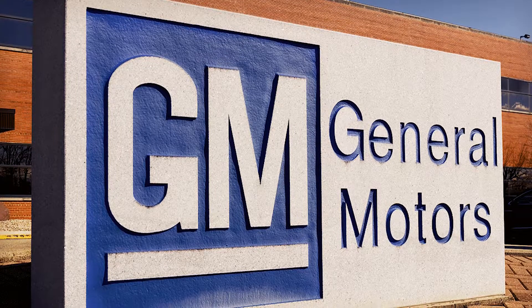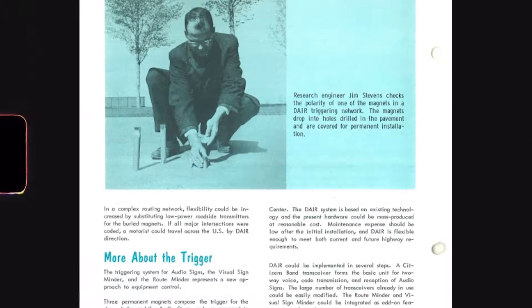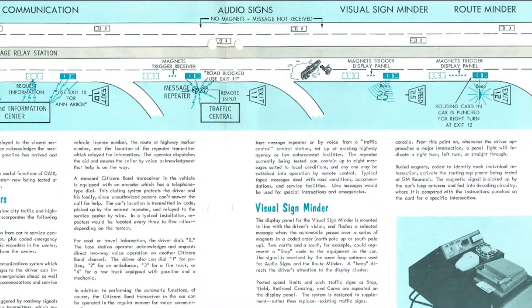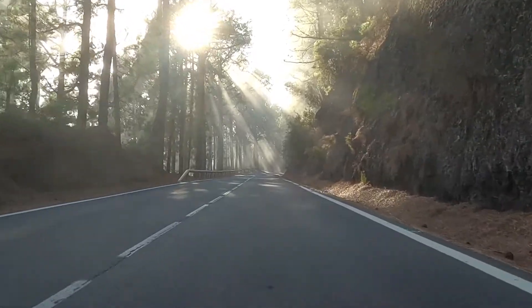In the meantime, General Motors came up with its own idea: to dig in magnets every three miles on the road. According to the idea, there should be a device in the automobile which would read the magnetic field and output the received information. It is easy to guess that no one wanted to dig up the roadway, and the idea was quickly abandoned.